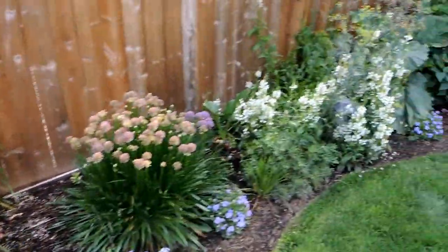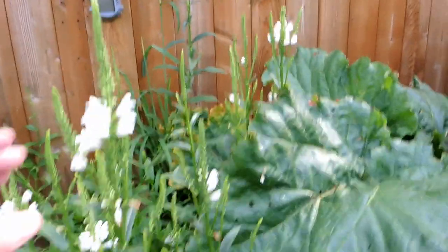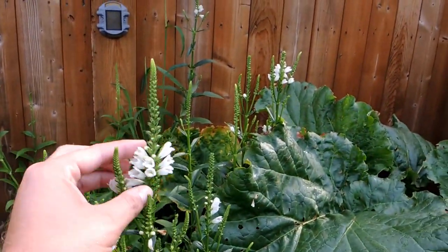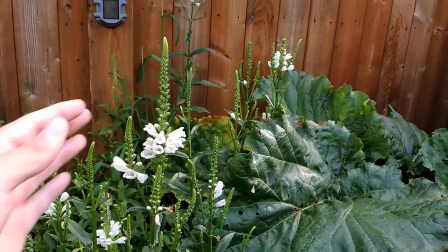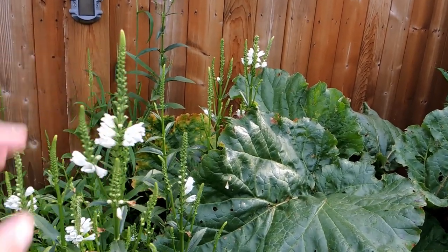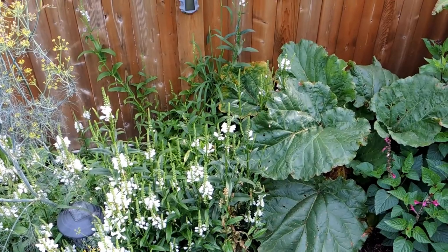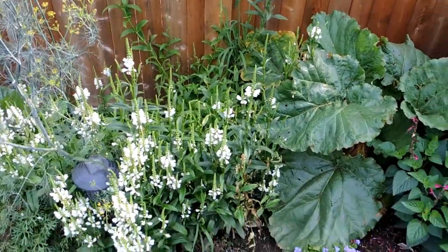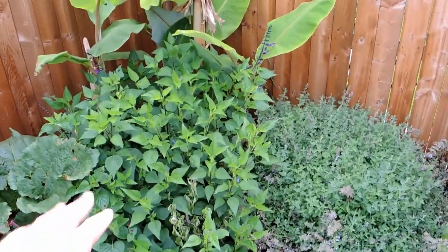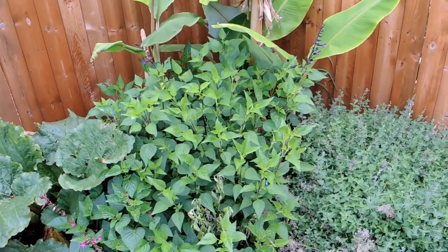The obedient plant is doing okay — I love playing with these flowers; they're on hinges so you can move them to face whatever direction, go in a spiral, whatever you want. They're really fun flowers, but I hate the way it keeps flopping over. I need to either get a peony ring for it or just rip it out. I do like the white in the garden though. Over here we've got some more salvia like in the front — they're not blooming like I thought they would; they might be too wet.